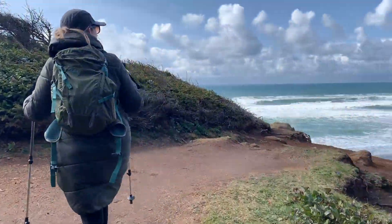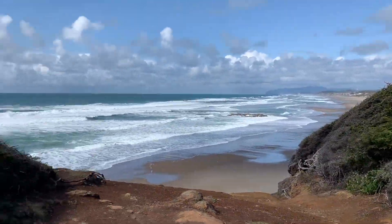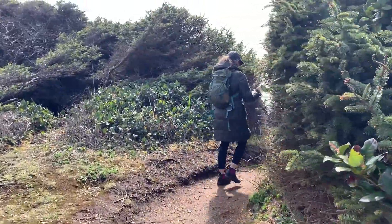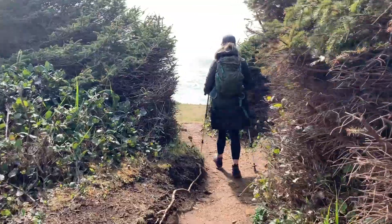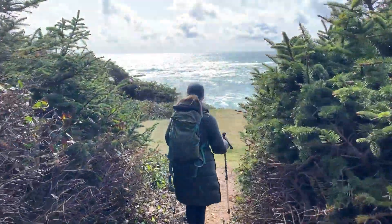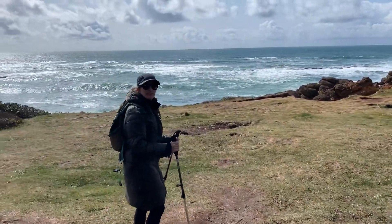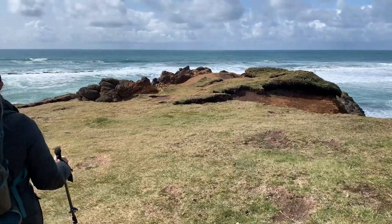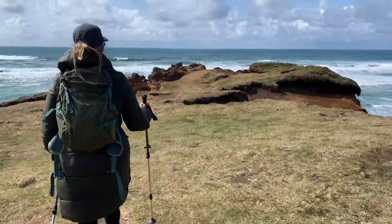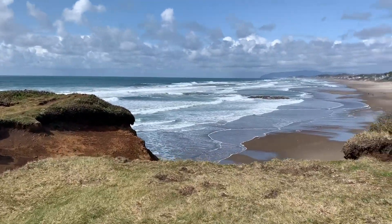Okay, I think we're definitely moving in the right direction. Wow, this is awesome — so this is Fishing Rock, just as it was described. We're going to get a really good shot of Lincoln Beach.